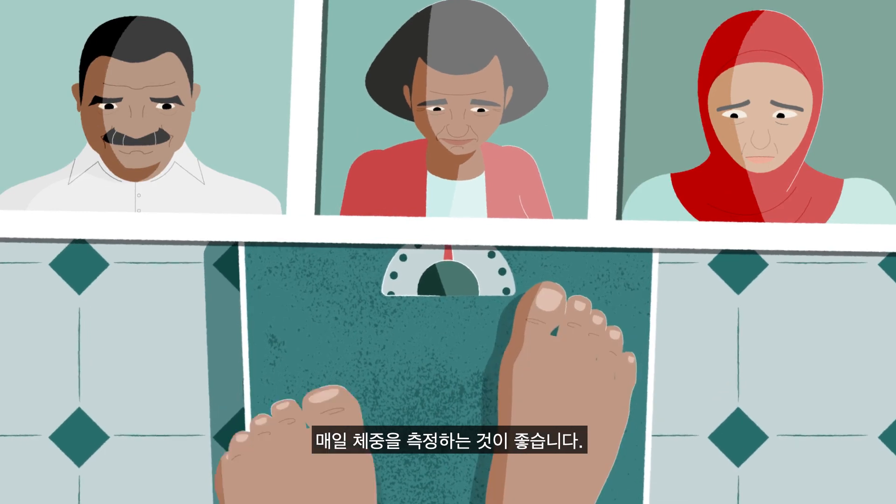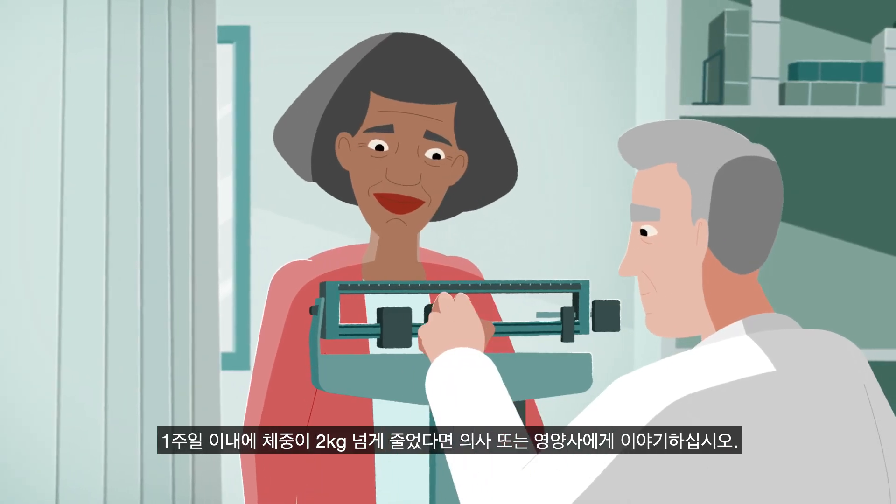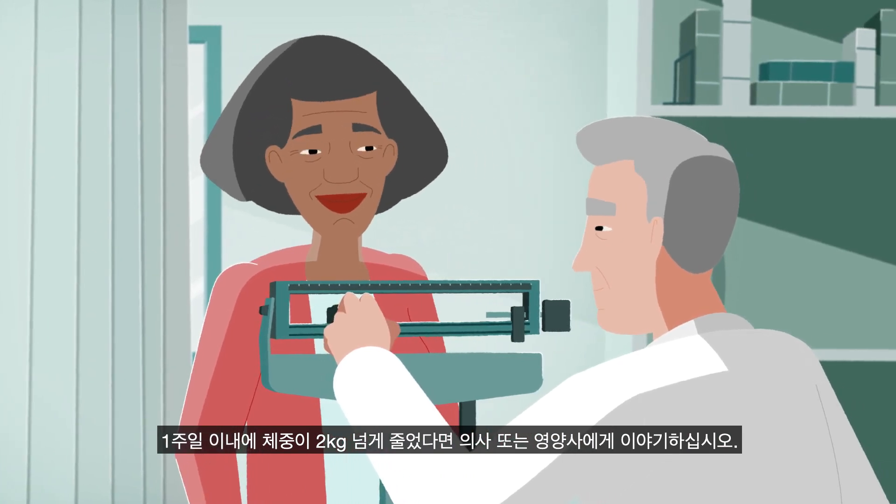It is a good idea to monitor your weight daily. If you lose two kilograms or more in a week or less, speak to your doctor or dietitian.